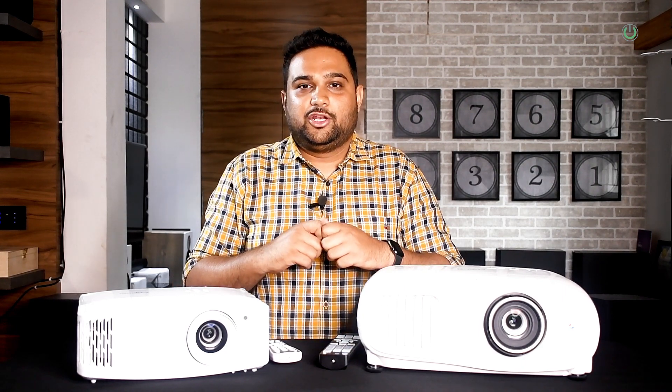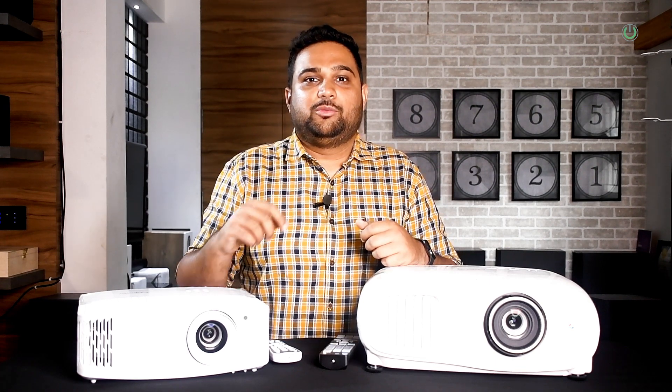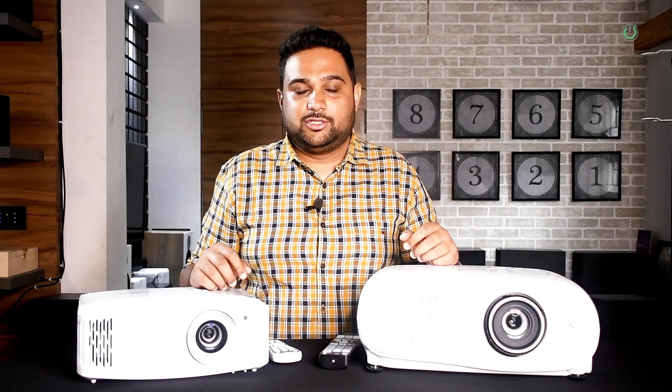Thank you for watching this video. I, Tanmay Mehta, your home technology consultant and home theatre guy from Touchwood Automations, will see you all in my next video. Thank you.